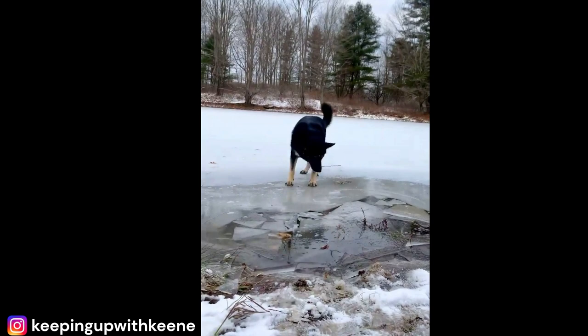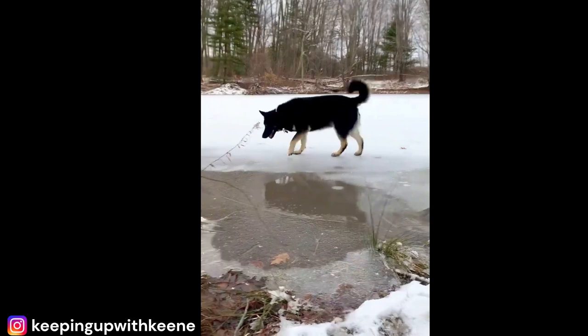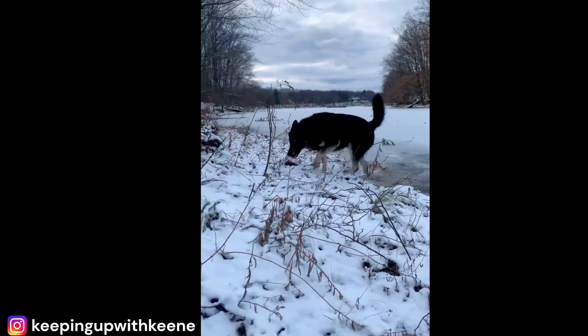Despite their great size, these dogs are great family pets, especially for families with children. They're patient and gentle with kids, and love nothing more than spending time with their human family. So if you're looking for a big, cuddly companion that can keep up with your active lifestyle, the Malamute German Shepherd Mix might be the perfect fit. They may be large, but they're also sweet and affectionate.